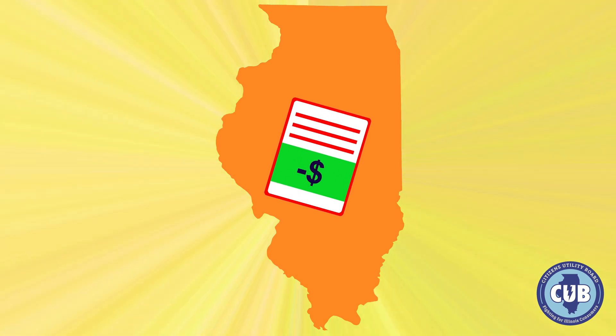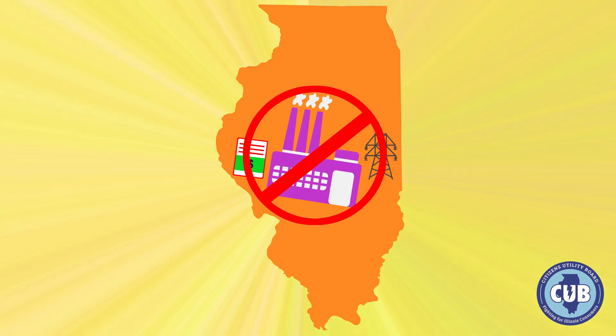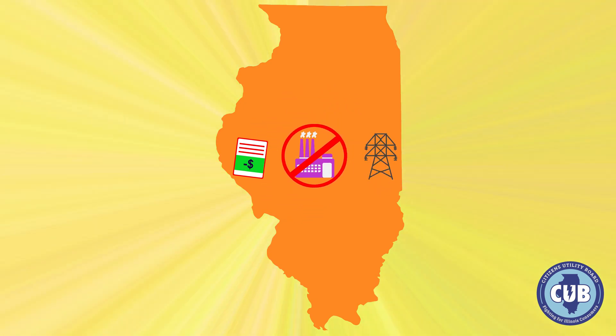In addition to lowering electric bills for subscribers, community solar can improve the power grid's reliability and reduce the need for expensive and polluting power plants, lowering market prices for all.